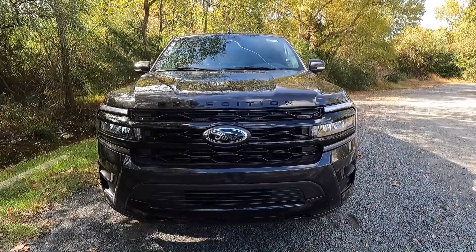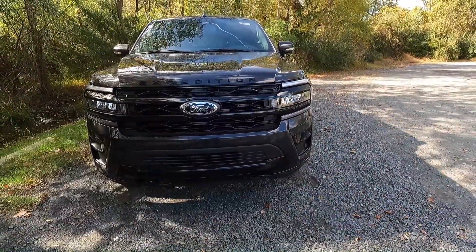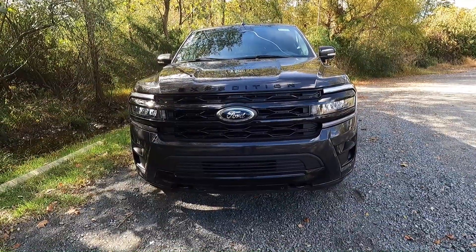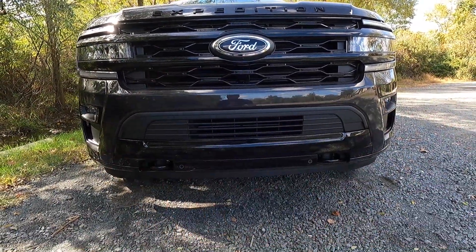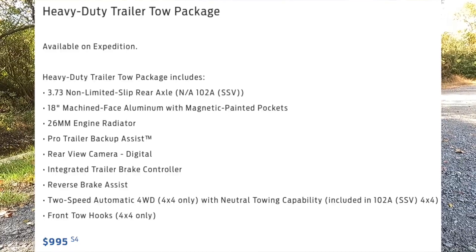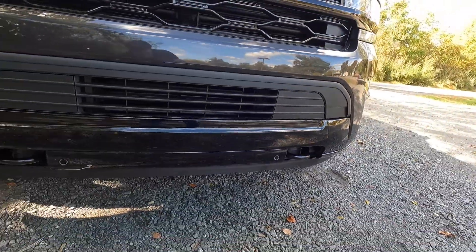Coming down just a little bit more, with the Stealth package you get a 360-degree view camera system, a black grill, black lettering, and pretty much all the blacked-out elements — whereas otherwise they would have been chrome or satin chrome. You get a mix of satin black and gloss black trim down here. With the heavy duty trailer tow package and four-wheel drive, you get these two integrated front tow hooks painted in black. You also get four integrated parking sensors as standard with the Limited, and 9.8 inches of ground clearance.